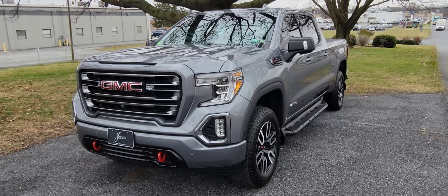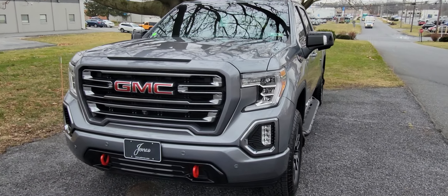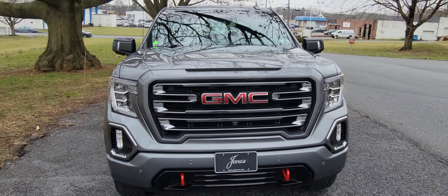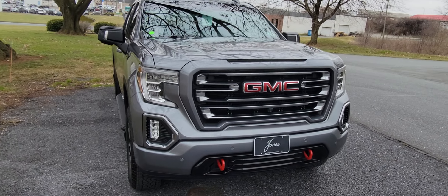Good morning, Dakota from Jones VUO GMC. Here is the 2019 Sierra AT4 that we spoke about. This one's very well-equipped with the technology package and front park sensors.